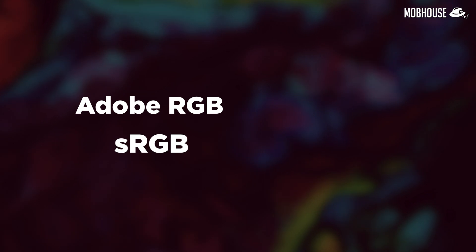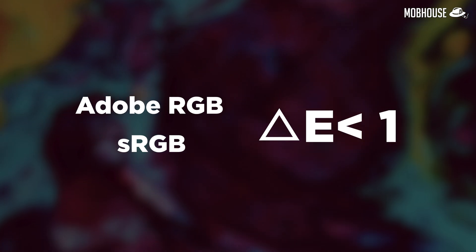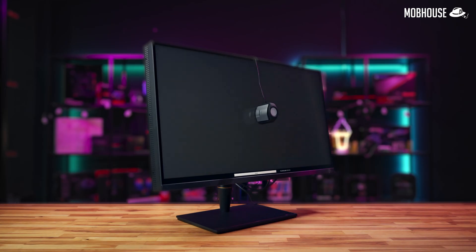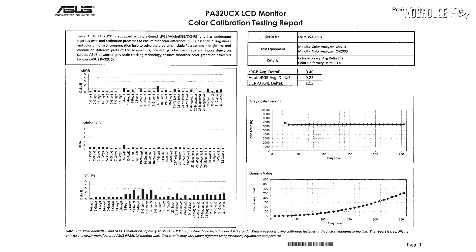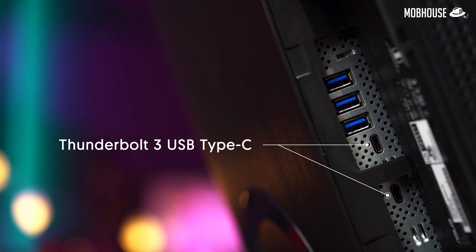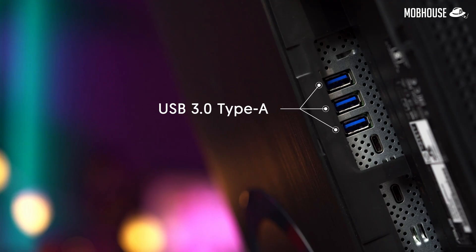For Adobe RGB and sRGB, there's a delta E value of less than 1, meaning it's accurate enough that your eyes can't tell the difference upon close inspection. Our tests using the X-Rite i1 Display Pro seem to correlate those numbers, which are also shown via the calibration certificate attached with the monitor. The monitor is generous with IO ports, containing two Thunderbolt 3 USB-C, three HDMI 2.0b, one DisplayPort 1.2, and three powered USB 3.0 ports for connecting external hard drives, mice, and keyboards.